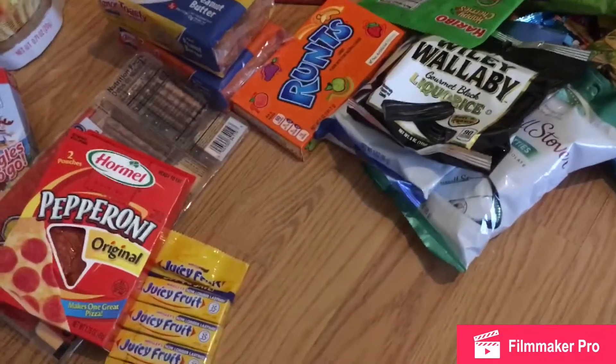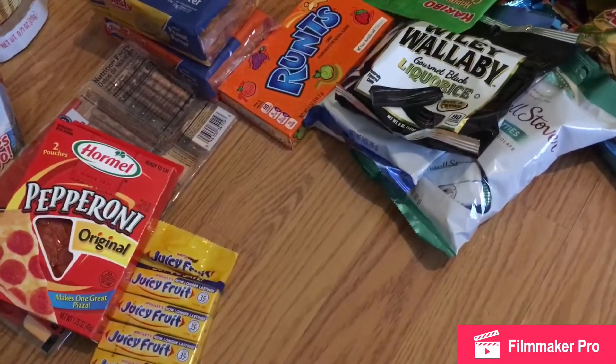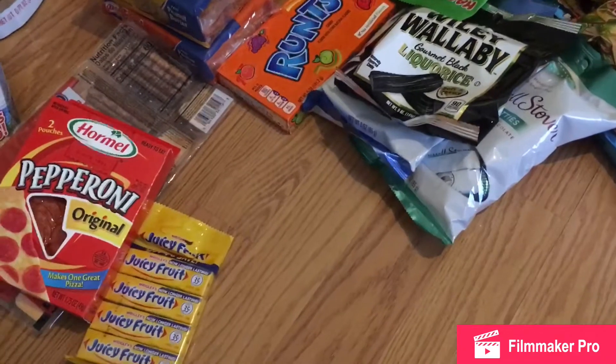Hi guys! Today I have a huge Dollar Tree haul for you guys. I'm just gonna jump right in.